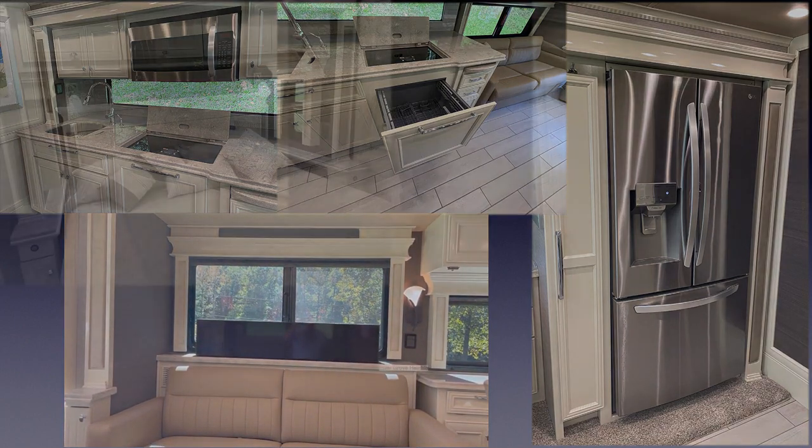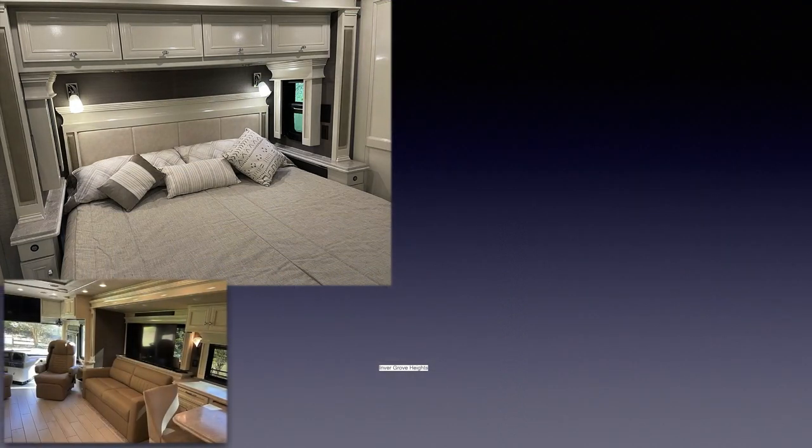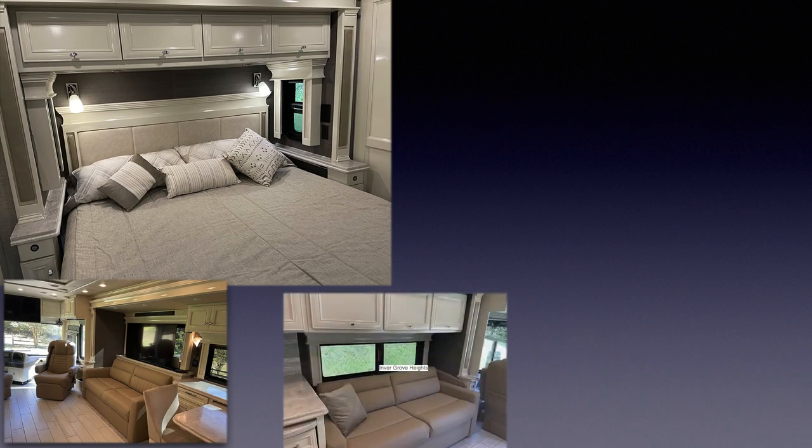This coach sleeps up to six adults with a king sleep number bed in the master bedroom, an ultra leather air coil sofa bed, and an ultra leather jackknife sofa in the living area.